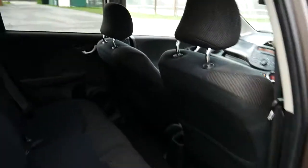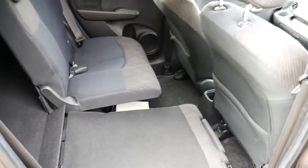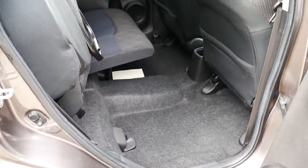Looking inside now, it has a full fabric interior with Isofix and also magic seats, so you can fold them down flat, or you can fold up the bottom half for even more space.